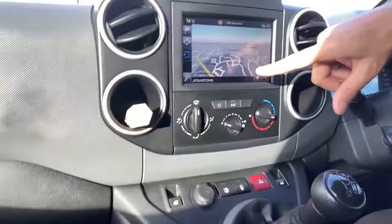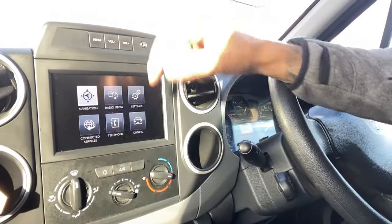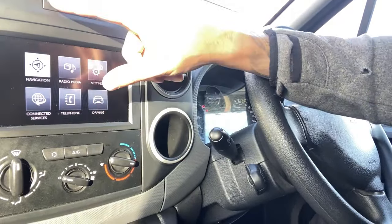It's got built-in sat nav as well. You've got your sat nav, your radio, connected services, your telephone, and then your driving settings. Pretty basic stuff, but with Apple CarPlay it's going to have all your apps as well. So that's everything you need — I don't think there's anything else I'll actually need.